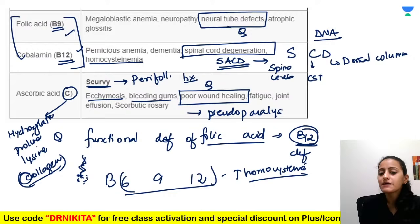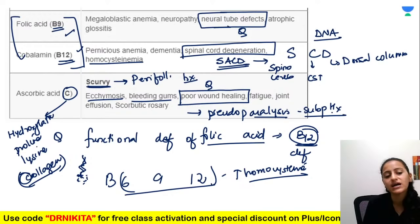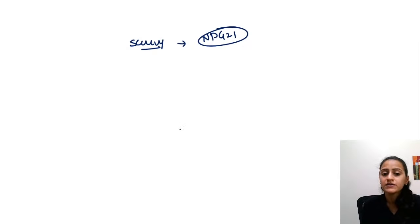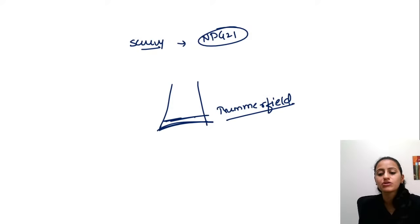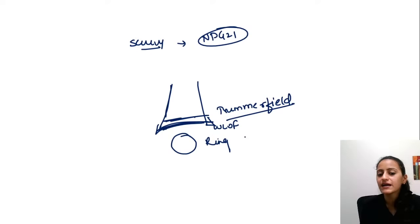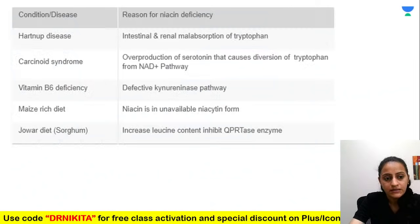Scurvy presents with pseudoparalysis due to subperiosteal hemorrhage — very painful, so the patient cannot stand. X-ray signs of scurvy: white line of Frankel, adjacent Trümmerfeld zone, pencil-in cortex, pelican spur, and most importantly Wimberger's ring — the ring epiphysis sign.